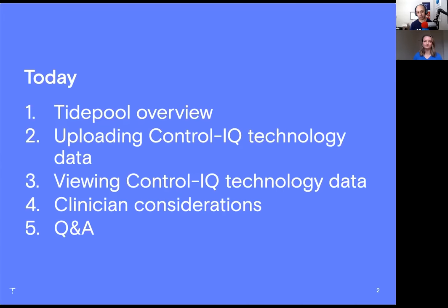Today we're going to talk about Tidepool briefly — most of you already know who we are, but for those who don't, a brief introduction. We're going to talk about uploading Control IQ technology data to your Tidepool account, viewing Control IQ technology data using my data as an example, and for clinicians in attendance — we see you, we appreciate you — we'll talk about what you can expect with Control IQ data in Tidepool. Then at the end we'll answer your questions using the Q&A button.